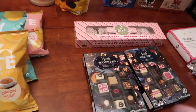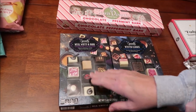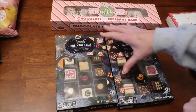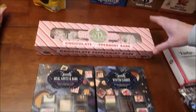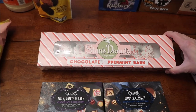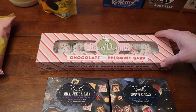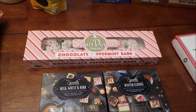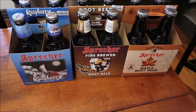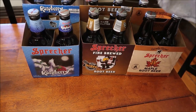At Aldi we bought these Specially Selected milk, white, and dark chocolate collection — this is the Winter Classics. They have some really fun flavors in there. We also bought these Stans donuts, which are chocolate peppermint bark. It says 'a Chicago original' so I'm excited to try those. That was the only flavor they had.